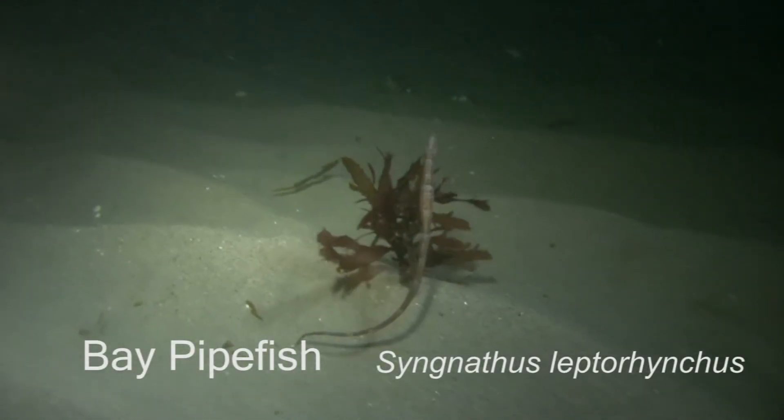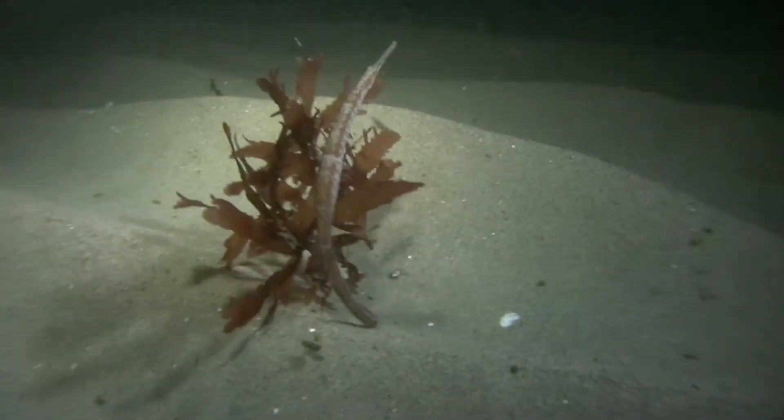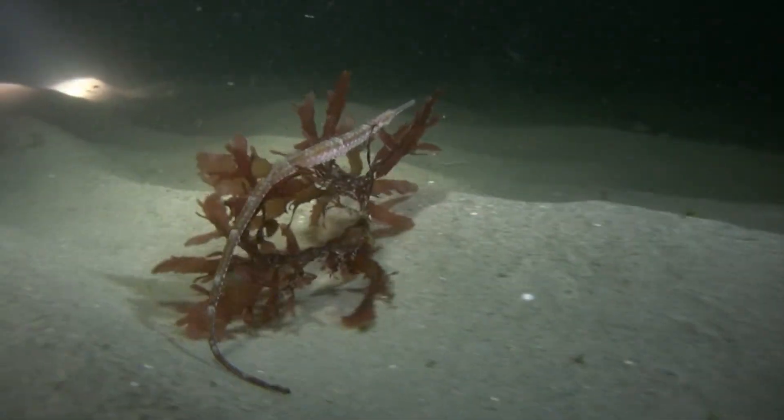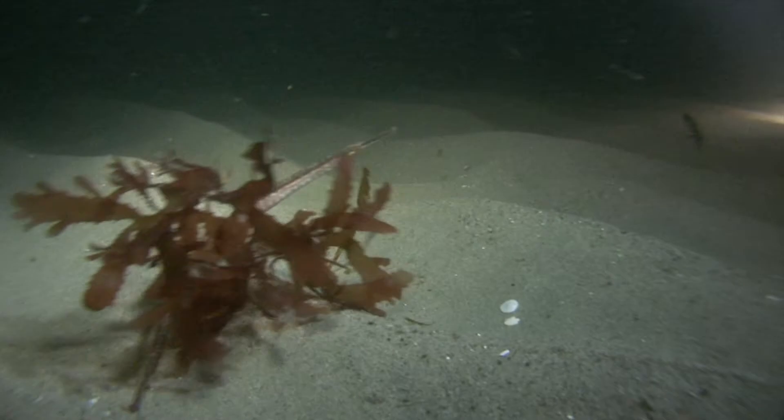While doing a dive at Butterfly Beach, we came across this pipefish that was floating along with a bit of red algae on the bottom of the ocean. This video was taken, as you can see, at night, and we were relatively shallow, probably only about 15 feet, and out over the sandy areas.